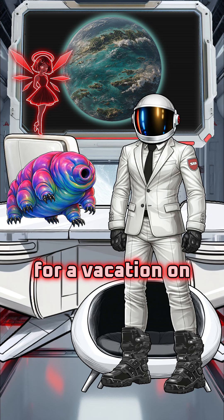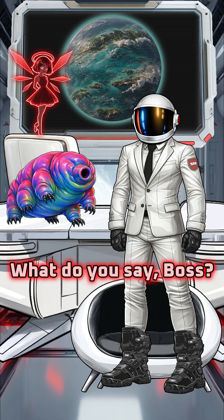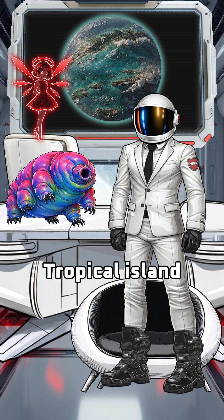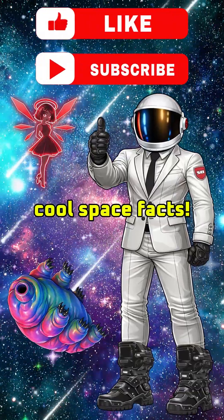Looks like we're due for a vacation. What do you say, boss? I can taste the rum and cola now. Tropical Island Vacation World, here we come. Like and subscribe for more cool space facts.